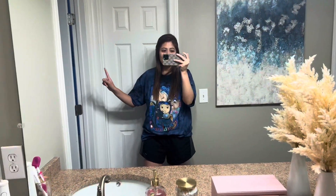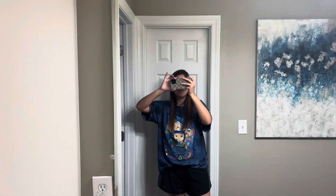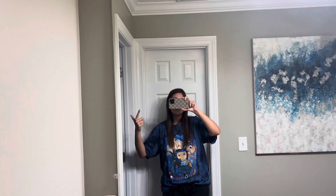So yeah, you guys, that's my room tour. I hope you guys enjoyed. Don't forget to like, comment, and subscribe, and I'll see you guys next time. Bye.